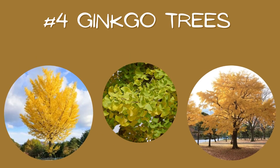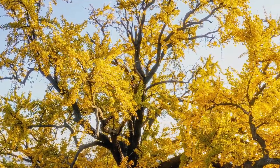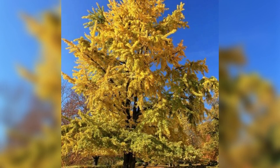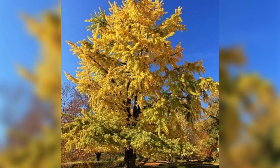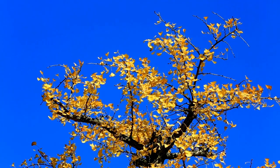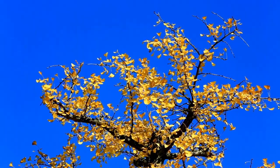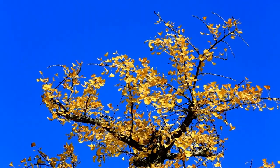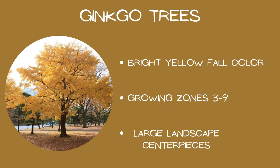Number four: ginkgo trees. Ginkgo trees will grow to be even larger than bald cypresses, getting 50 to 80 feet tall and 30 to 40 feet wide. However, you won't have to worry about that for a while because they're known for being pretty slow growers. That being said, no waiting is necessary to see the gorgeous show it puts on each fall. The leaves turn yellow and then all drop at around the same time, creating a yellow carpet below — great for quick and easy cleanup. Growing zones three through nine, large landscape centerpieces, and bright yellow fall color.